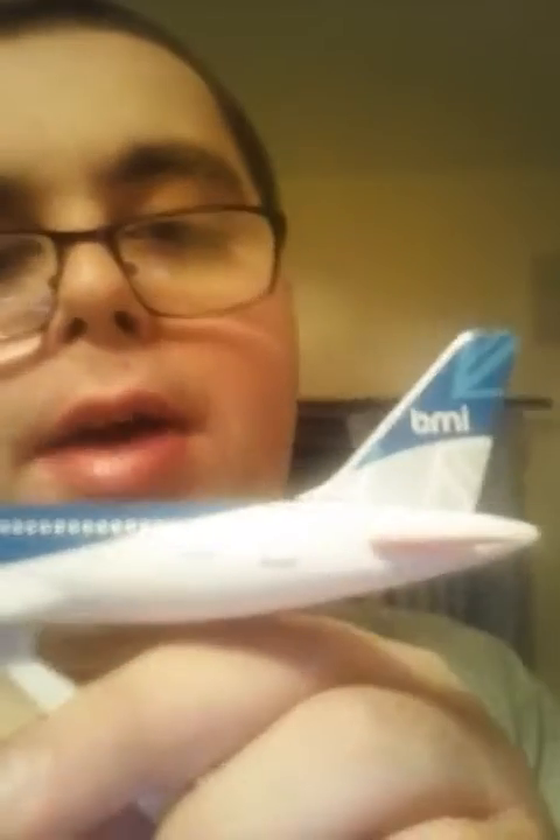I'll show you the last thing I've got for my birthday, guys. Do you like my BMI plane? I got this with my birthday money — I just bought it from the model shop.